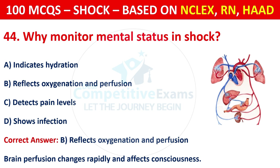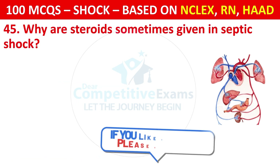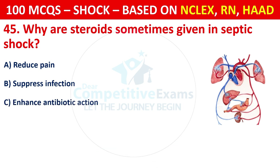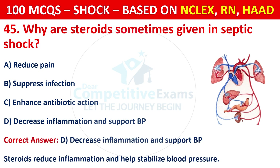Question 45: Why are steroids sometimes given in septic shock? Options are: Reduce pain, suppress infection, enhance antibiotic action, or decrease inflammation and support BP. The correct answer is D, decrease inflammation and support BP. Steroids reduce inflammation and help stabilize blood pressure.